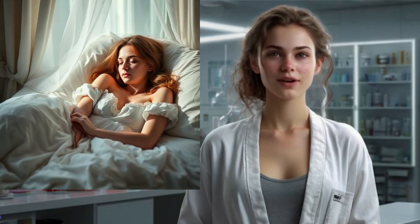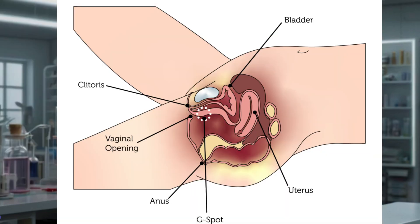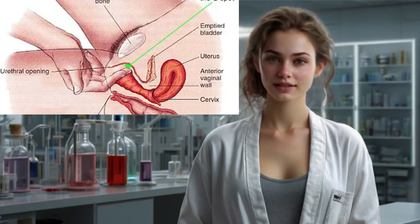Section 6: The G-spot and the Clitoris — are they connected? Modern research shows that the clitoris is much larger than most people realize, with internal structures that extend into the vaginal wall. Some scientists believe that what's called the G-spot is actually part of, or closely related to, the internal clitoral tissue. Stimulation of the G-spot may actually be stimulating these internal parts of the clitoris.